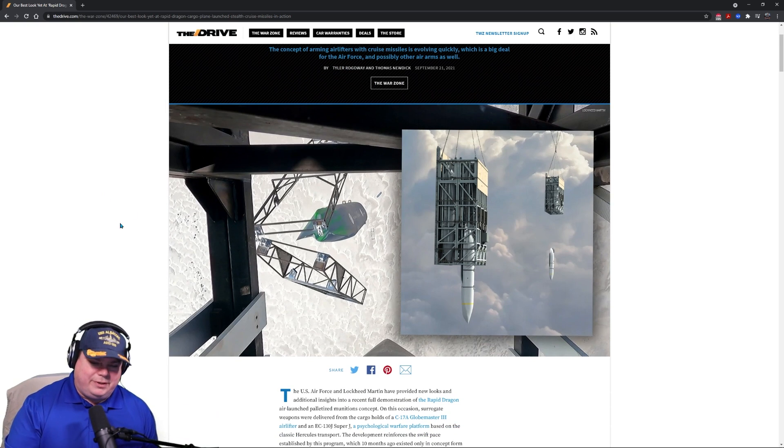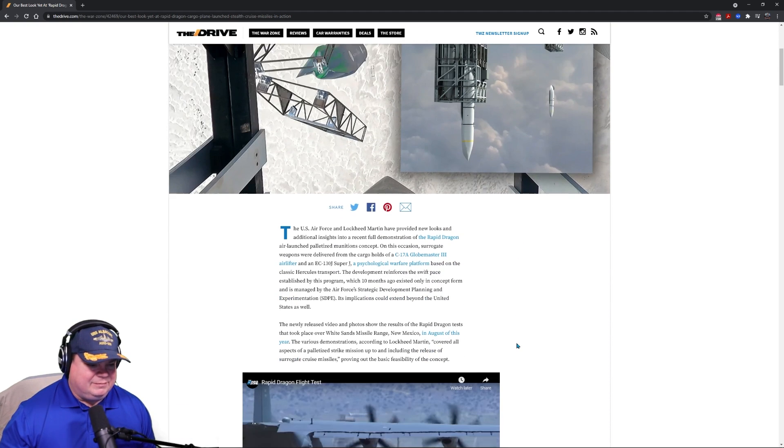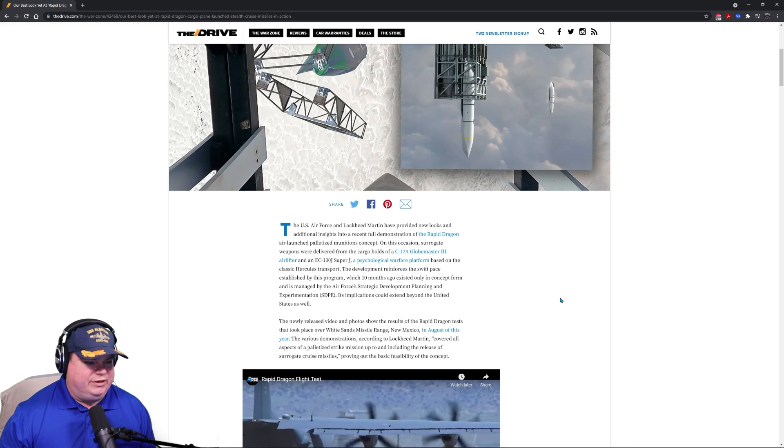So we're turning cargo planes into arsenal ships — cruise missile bombers. They just deploy these things out the back of a cargo plane, and they hold four to six or even more missiles. Let's read from the piece and then I'm going to show you the video. It's really cool.